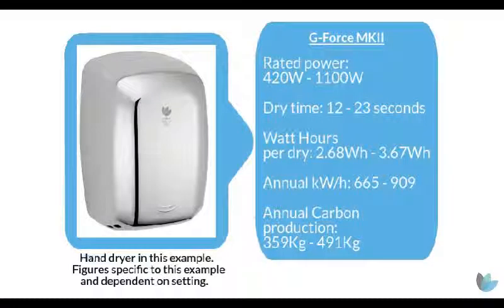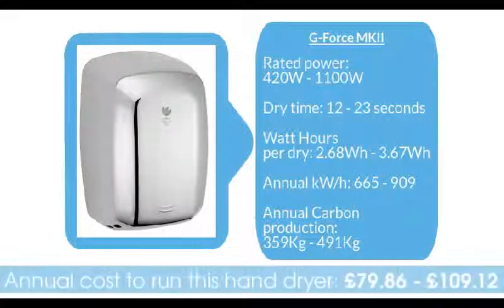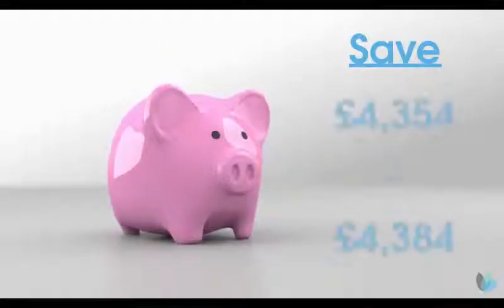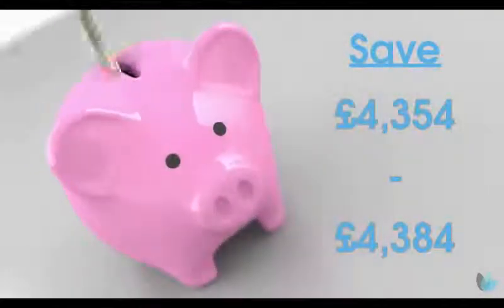To give you the example of an energy efficient hand dryer, we're going to use the G-Force Mark II. Paper towels we've said cost £4,464. To run this hand dryer in this school for a full year it's going to cost you between £79.86 and £109.12. That's a saving of between £4,354 and £4,384 a year.